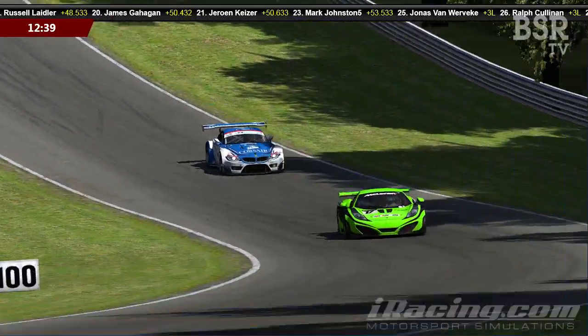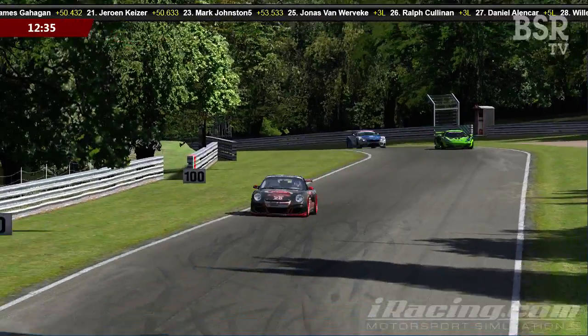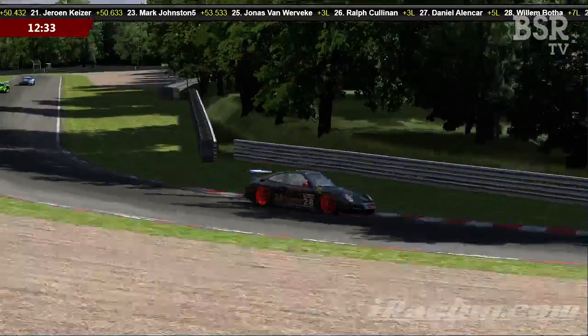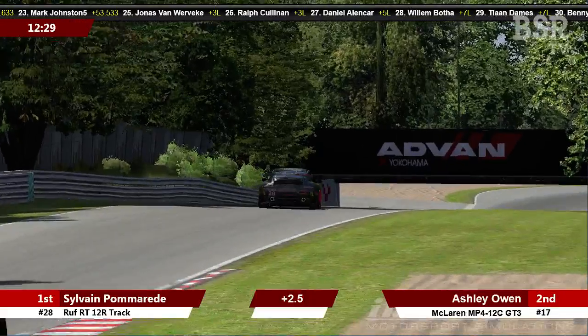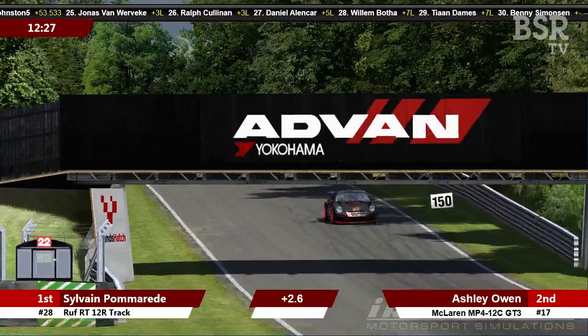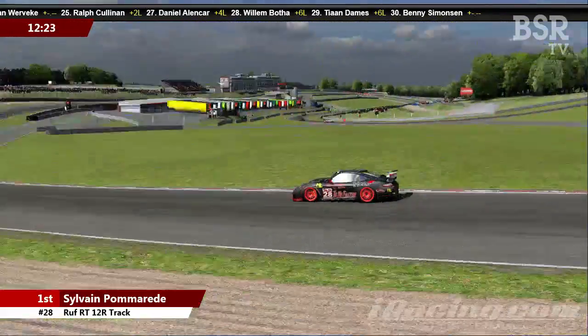Up front, Sylvain Pomerade continues to push his advantage — he now leads by 2.4 seconds from Ashley Owen. Ashley Owen now has a very racy-looking Juan Jose Sanchez all over the back of him — just two tenths of a second separating second and third. We'll keep a good eye on that.